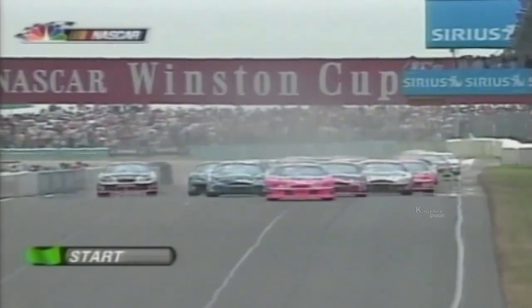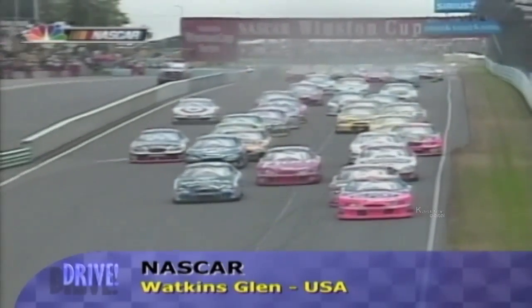Jeff Gordon might have had the best car but the worst luck at Watkins Glen. He started on pole but was stoned last after one lap because Greg Biffle tapped him from behind and spun him out at the first corner. Then another crash before the first lap was completed — Kyle Petty ran right into the big styrofoam wall.